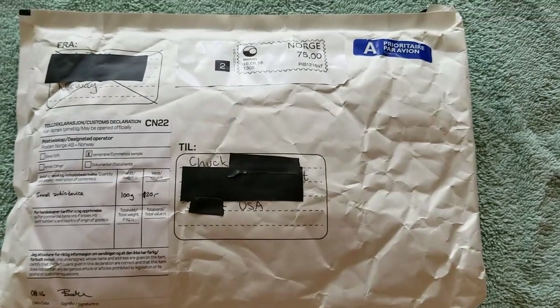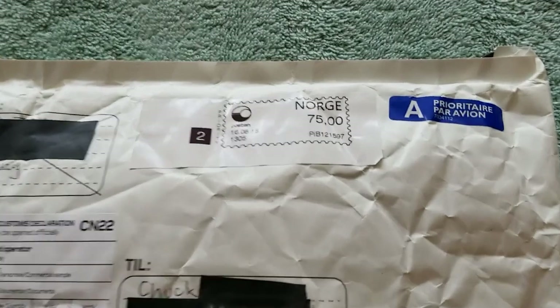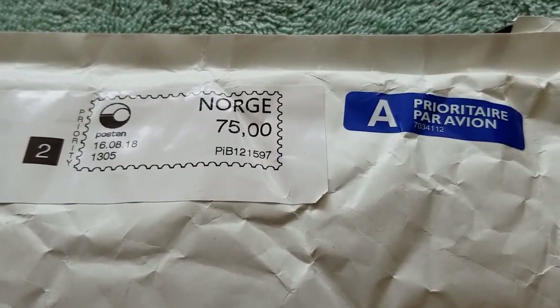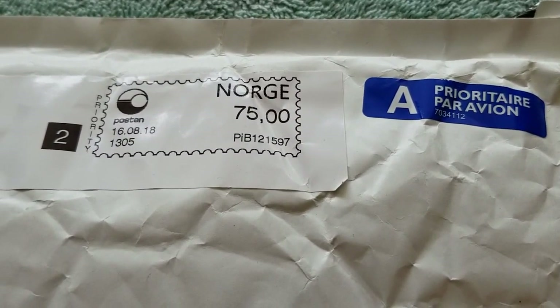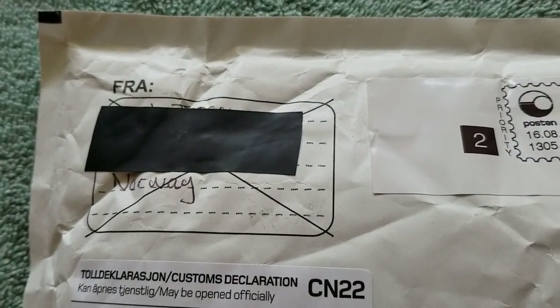Hello everybody, this is Chucky from the Cleco Brothers. It's an exciting day today. I received a package from Norway. Inside this package I'm pretty sure there is a device that I read about on a blog by a man named Joakim.